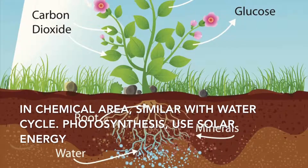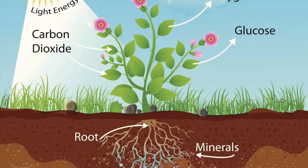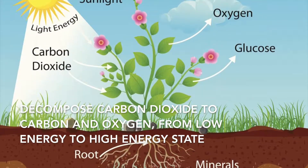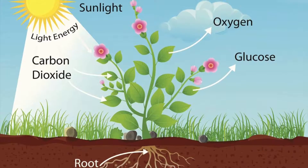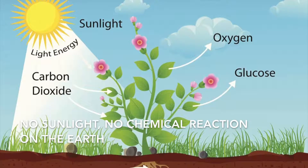Similar with the water cycle, photosynthesis uses solar energy to decompose carbon dioxide into carbon and oxygen — from low energy to high energy state. No sunlight, no chemical reaction on the earth.